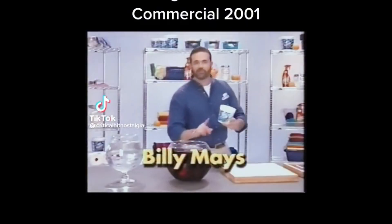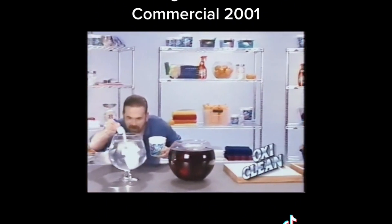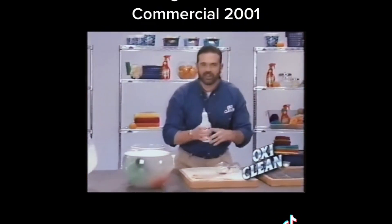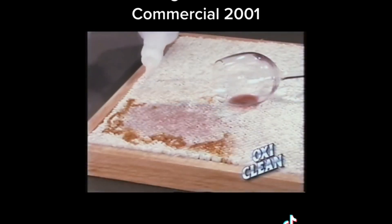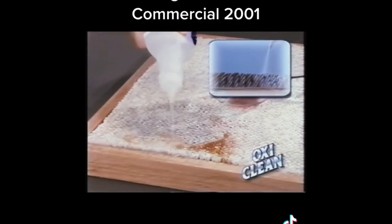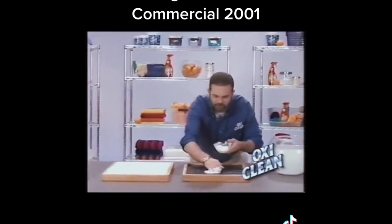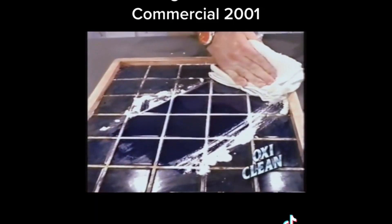Hi, Billy Mays here for OxiClean, the stain specialist. Powered by the air you breathe, activated by the water that you and I drink. It's Mother Nature approved, so it's safe on your colored fabrics. Use it on carpets — OxiClean seeks out organic stains, pet stains, food stains that get down into the matting, into the padding. It even takes red wine and grape juice out of white carpeting. It cleans, it brightens, and eliminates odors all at the same time.